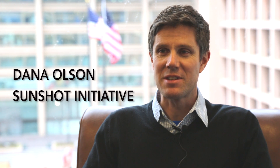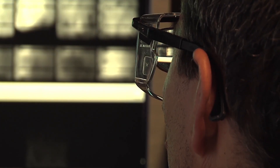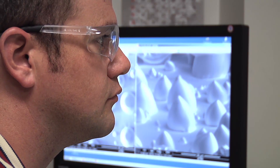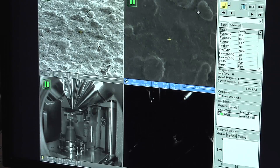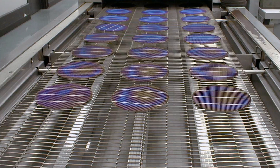SunShot has recently launched DuraMat, which is the Durable Module Materials Consortium, led out of NREL with three other national labs, that is working to rapidly accelerate the deployment and development of new module materials and architectures.